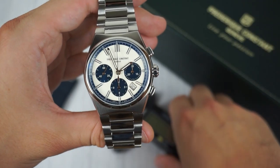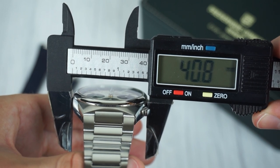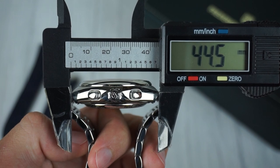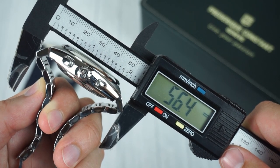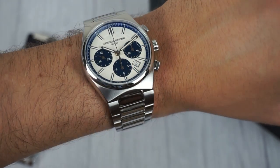Let's start by taking a closer look at the dimensions. The case has a diameter of 40.8 millimeters with a relatively compact lug-to-lug measurement of 44.5 millimeters. But the male end links of the bracelet extend to 56.4 millimeters, making it a bit challenging for those with a smaller wrist.